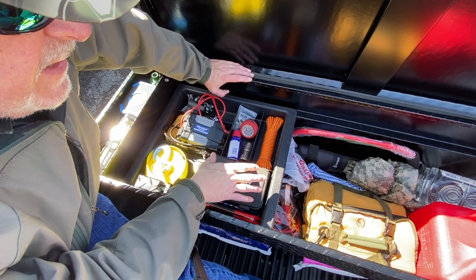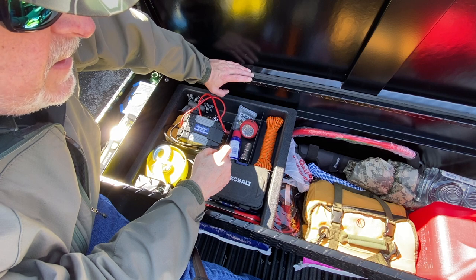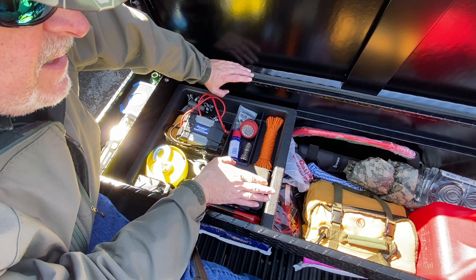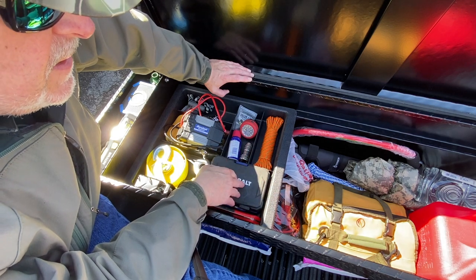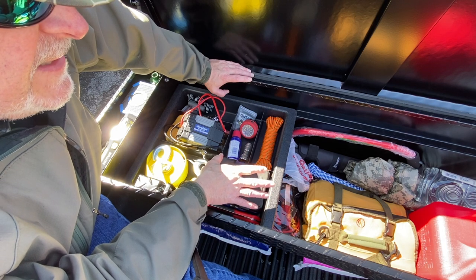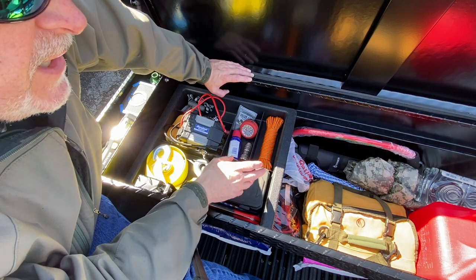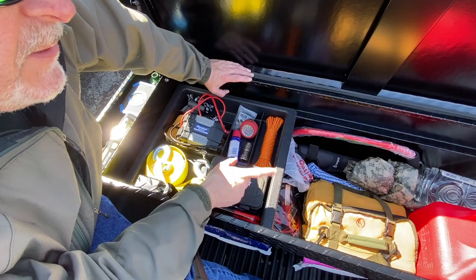I want room to throw in a few extra things depending on what's going on. For example, this would be a great place to store a rifle if I'm heading out hunting or scouting an area — I can store it back here securely and discreetly, so if I park somewhere and have to leave my rifle in the vehicle it's not visible through the windows.